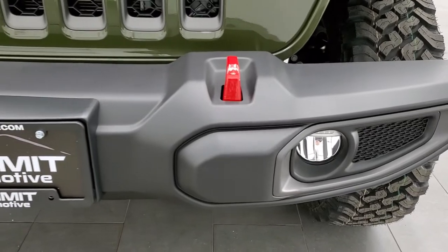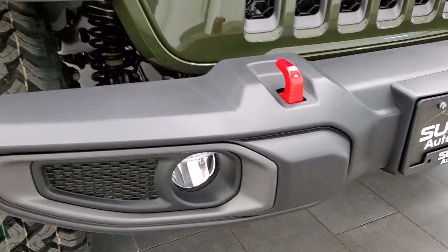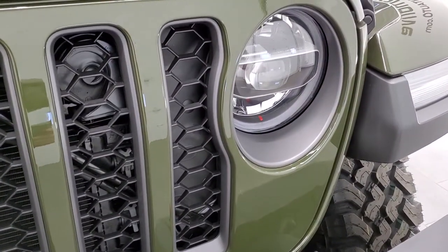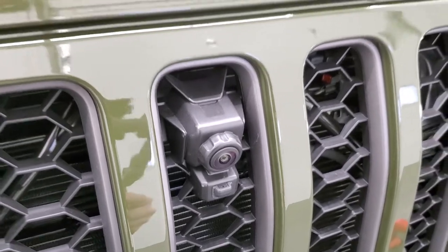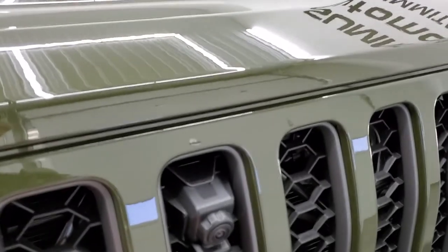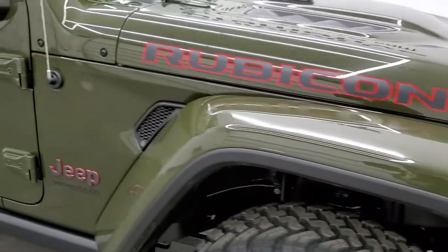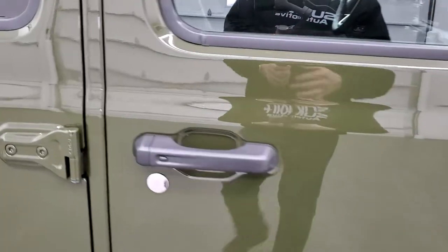We'll turn those on in just a little bit so you can see those lit up. Red tow hooks. Notice you get the granite crystal grille and headlight bezel inserts. Take a look at that front camera — it's basically the same camera that is on the back. You get a little washer fluid to clean that off, and there's a button on the radio to clean it. Pretty cool stuff.